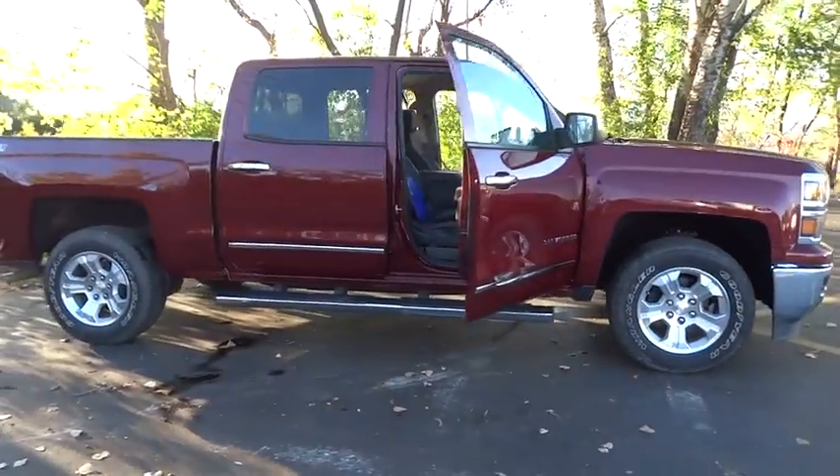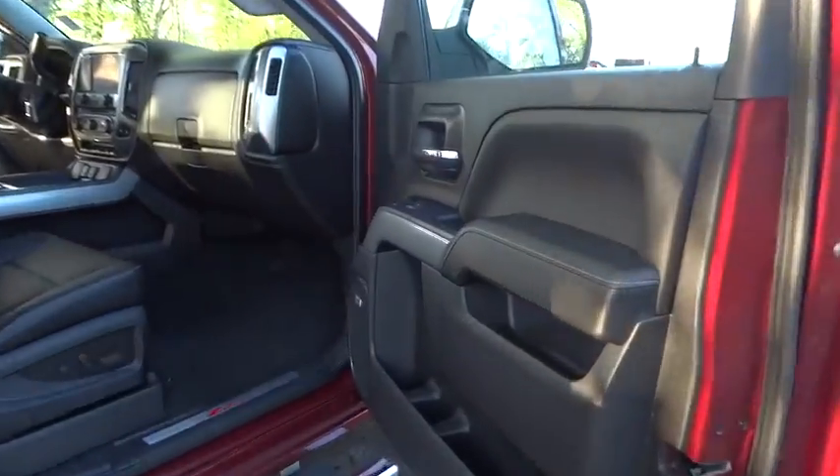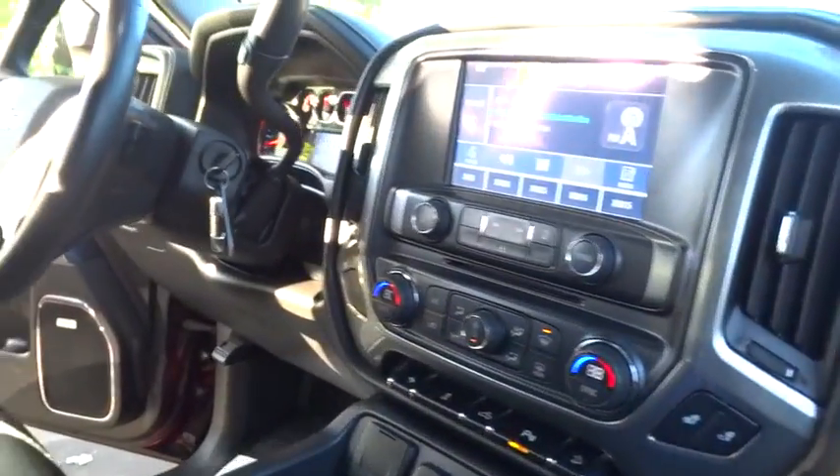The 2014 Chevrolet Silverado 1500. This vehicle has less than 40,000 miles. Here are some of this vehicle's great options.